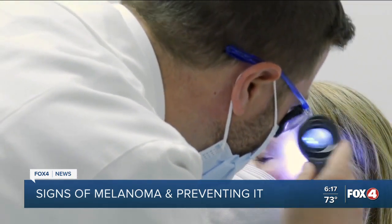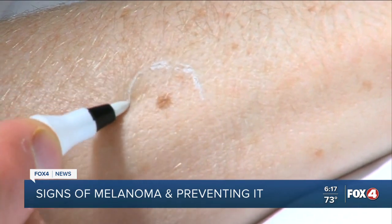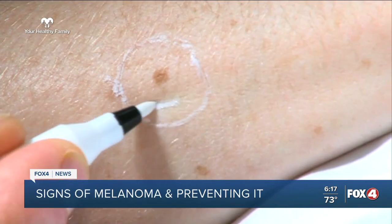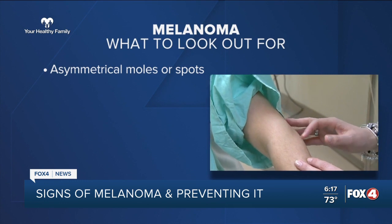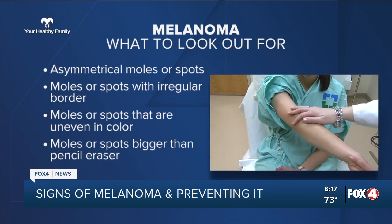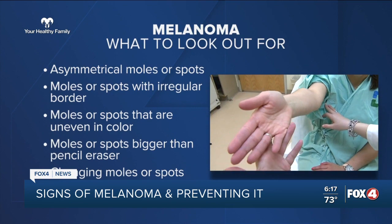Early detection is key to get the best outcomes. Dr. Shilpi Katerpal is a dermatologist with Cleveland Clinic and says cases of melanoma have been on the rise. The chance of developing melanoma increases with age, but it can still impact young people and all skin types. Make sure to get moles or other spots on your skin checked if you notice they're asymmetrical, have an irregular border or uneven color. A spot bigger than the tip of a pencil eraser or changing in some way should also be looked at. Sunscreen is key to protecting yourself, as ultraviolet radiation from the sun causes nearly 90% of melanomas.